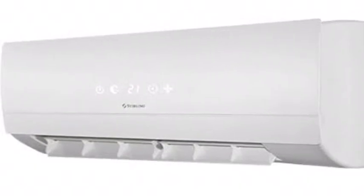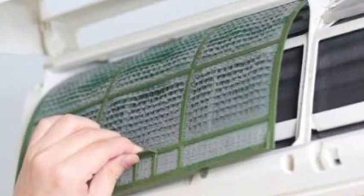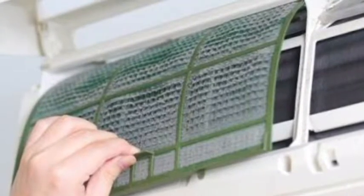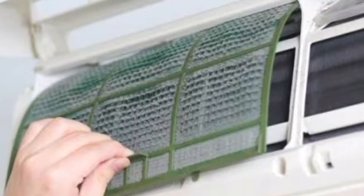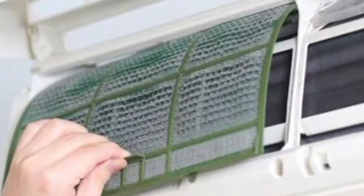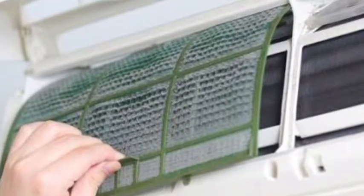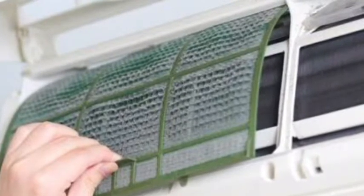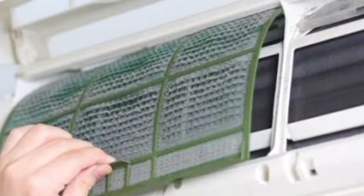If the property that you are renting has air conditioning, it is your responsibility to ensure that the filters are kept clean. We recommend checking and cleaning these at a minimum of every three months. If you are unsure how to clean the filters, please check the instruction manual or contact your property manager who will be able to provide guidance. If cleaning is not undertaken, you may have to cover the costs of this service if it causes future problems with the unit.